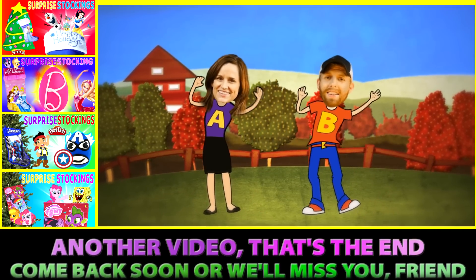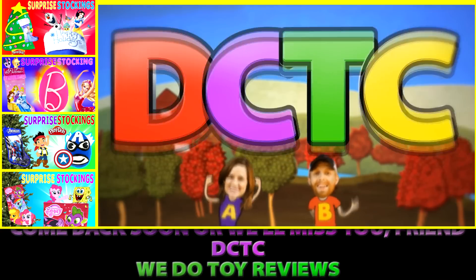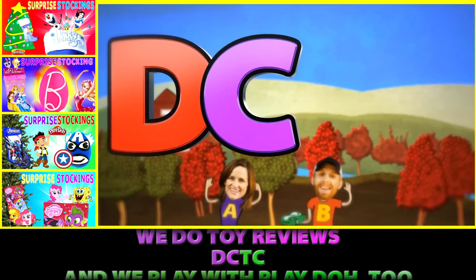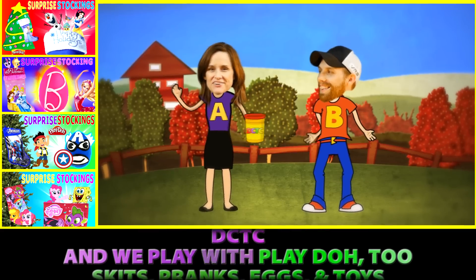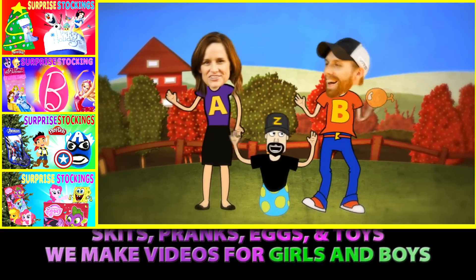That's the end. Come back soon or we'll miss you, friend. D-C-T-C — we do toy reviews. D-C-T-C — and we play with Play-Doh too. Skits, pranks, eggs and toys — we make videos for girls and boys.